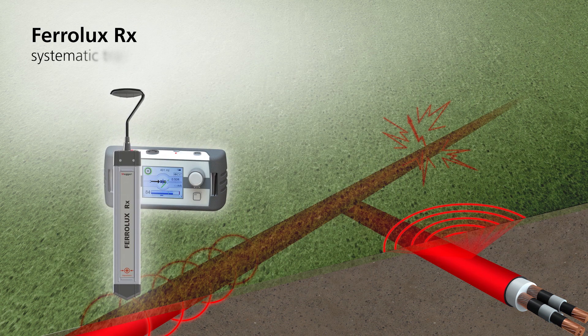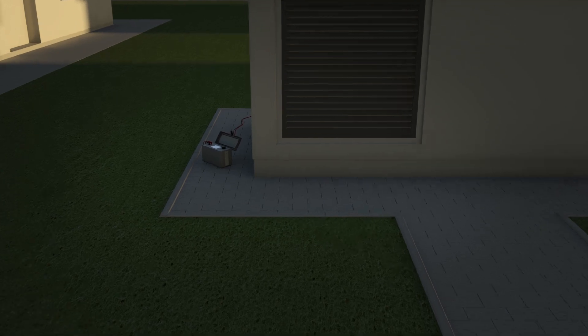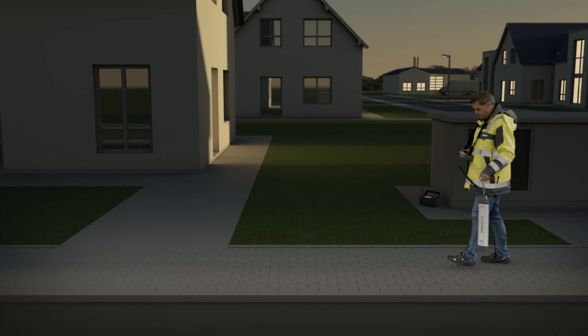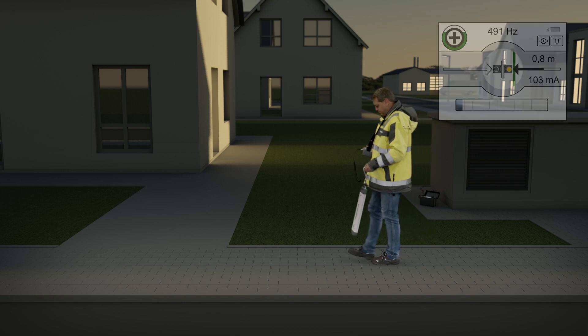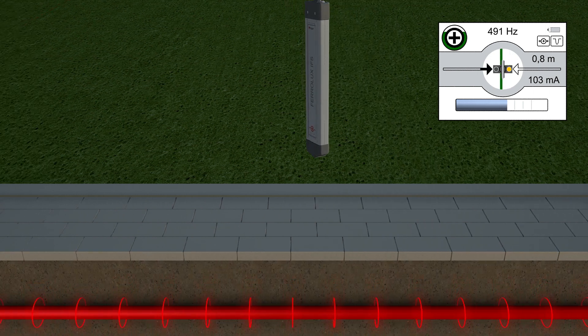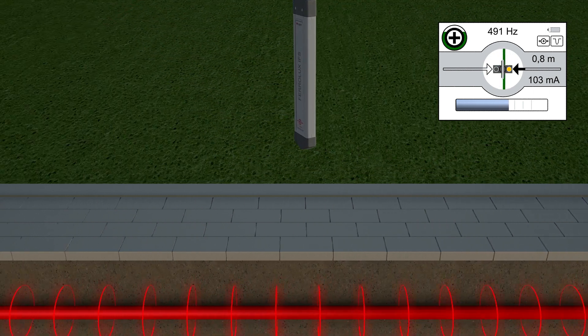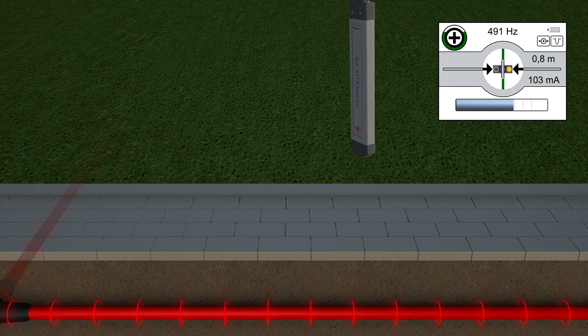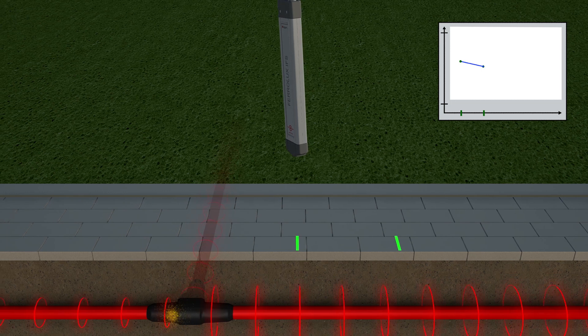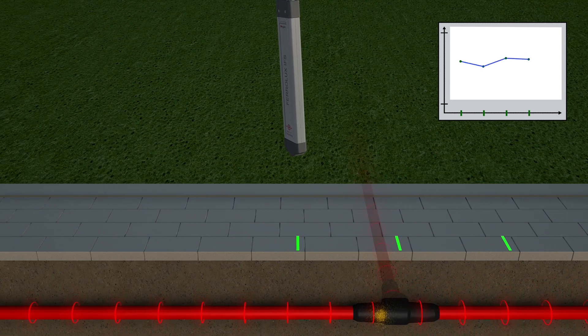The new Ferrolux RX audio frequency receiver enables systematic tracing of utilities and fault location. The new Ferrolux FLG12 is a powerful 12-watt audio frequency transmitter for direct connection to underground utilities. The Ferrolux RX enables the user to precisely determine the course of a cable or pipe. The lightweight sensor and large structured display make the job easy and comfortable, even in harsh conditions. The device automatically identifies field distortions and is able to pinpoint defective joints.